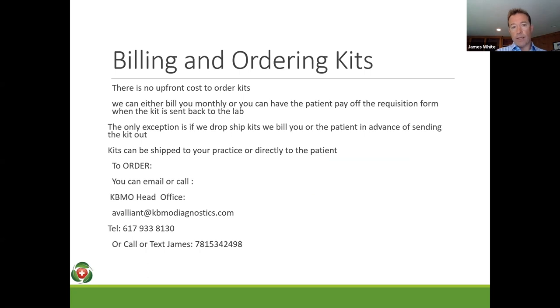For billing and ordering, there are really two ways: you can pay monthly — we ship kits out, they come back to us, then you pay at the end of the month. The other way is if we're drop shipping kits directly to patients, generally we're asking for payment upfront. Charlotte can walk people through that on an individualized basis in the UK. You can always contact us in the US as well.